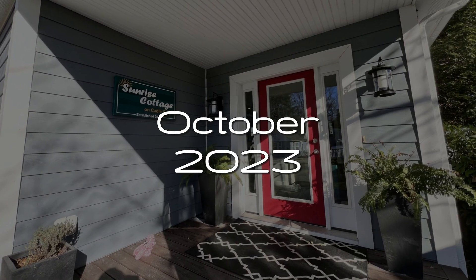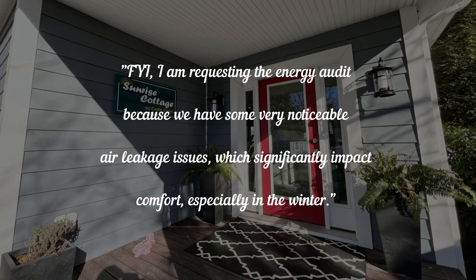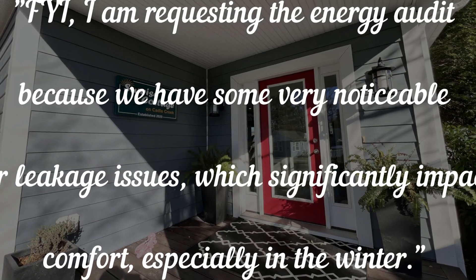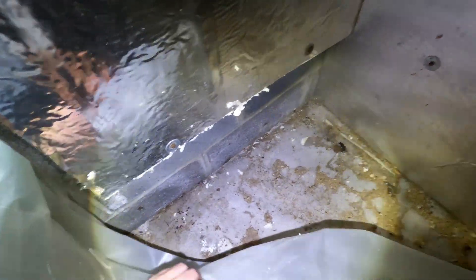This came up due to an inquiry I received back in October 2023. The customer said: I'm requesting the energy audit because we have some very noticeable air leakage issues which significantly impact comfort, especially in the winter. At first, cutting and destroying the work felt a little uncomfortable, but I had a vision for how it would look at the end and there was a purpose.